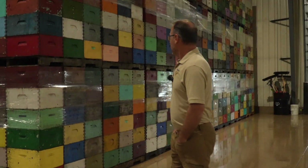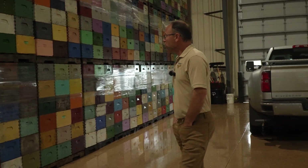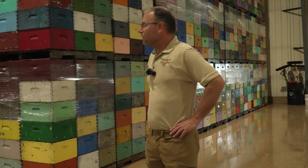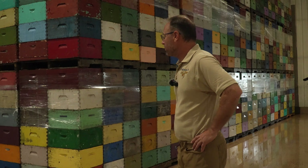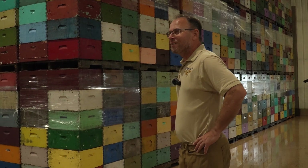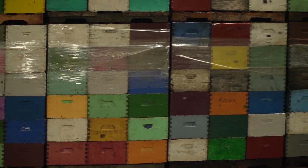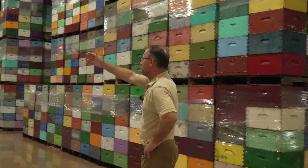This is our warehouse storage of honey supers. These have already been extracted. There are approximately 15,000 stored here, and there'll be another 7,000 or so in the field over the next two weeks as we finish up our harvest. Our harvest began August 1st and we're finished by the end of September annually.